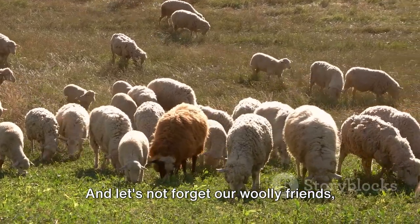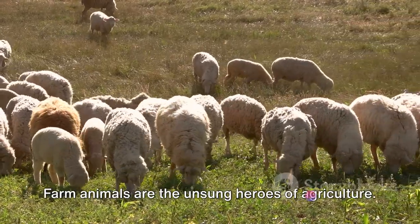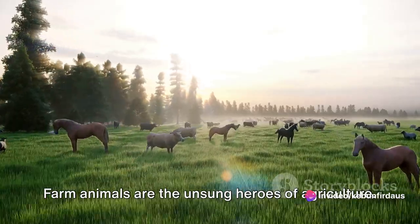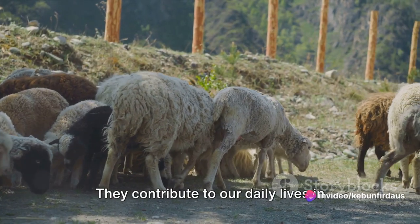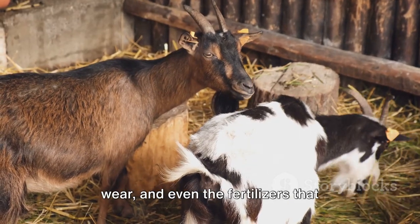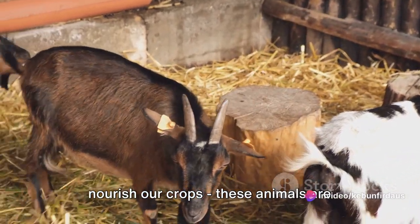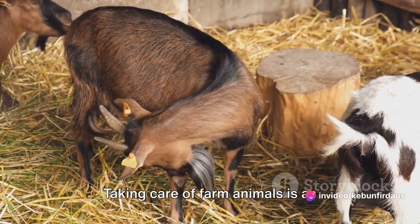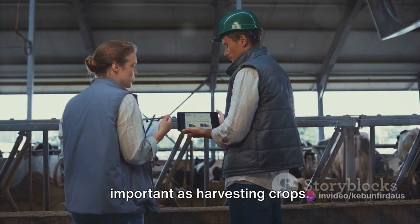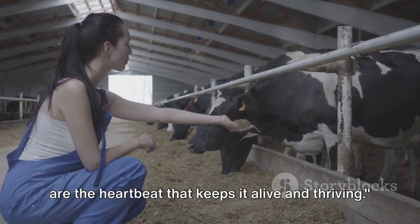And let's not forget our woolly friends, the sheep, providing us with warm clothing for those chilly winter months. Farm animals are the unsung heroes of agriculture. They contribute to our daily lives in ways we often take for granted — from the food we eat to the clothes we wear, and even the fertilizers that nourish our crops. Taking care of farm animals is as important as harvesting crops. They are the heartbeat that keeps the farm alive and thriving.